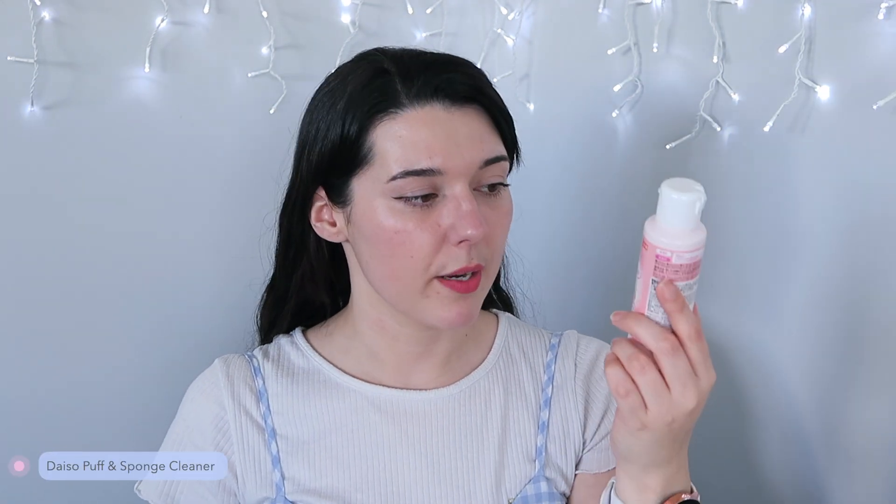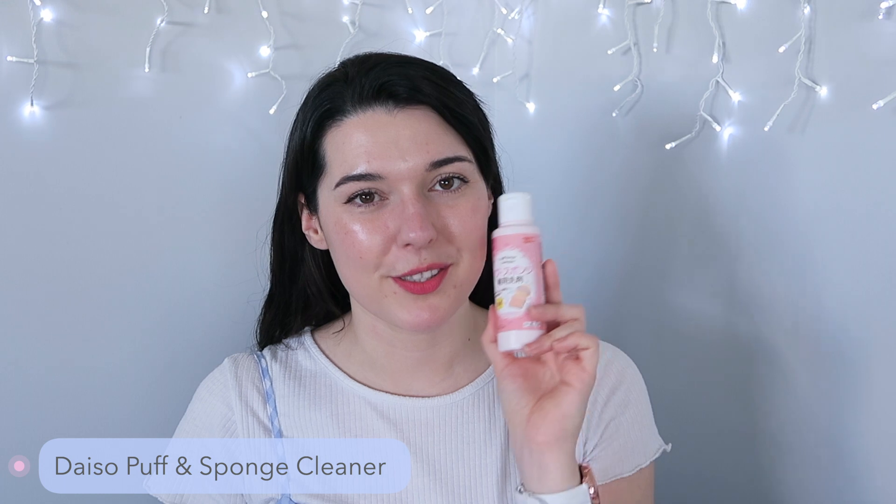Then I have one of the Daiso soap puff sponge detergents. I use these to wash my brushes and I go through one at least every quarter of a year. They are so good.